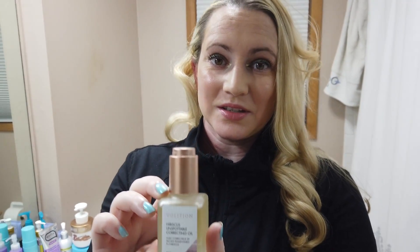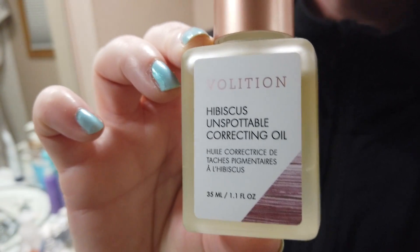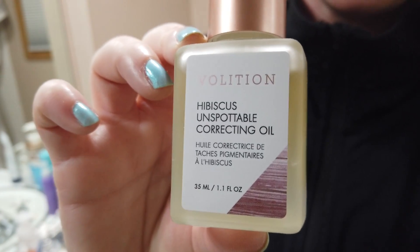Hey guys, so today I've got the — it's newer, but it's been on Volition's site for a while. I picked it up from them, but it just came to Sephora recently — their Hibiscus Unspottable Correcting Oil.